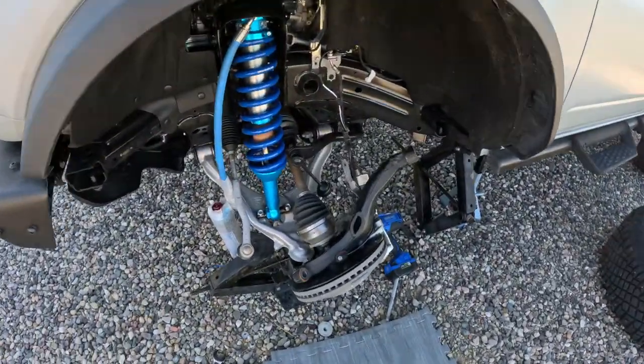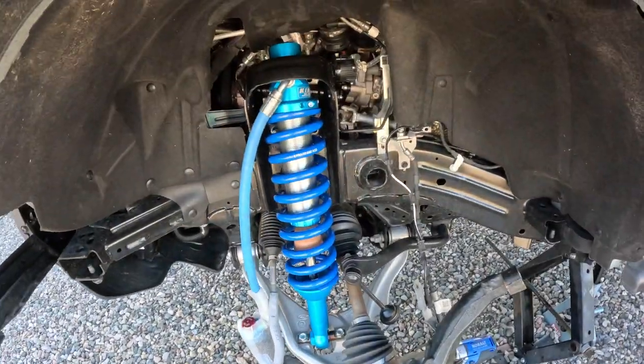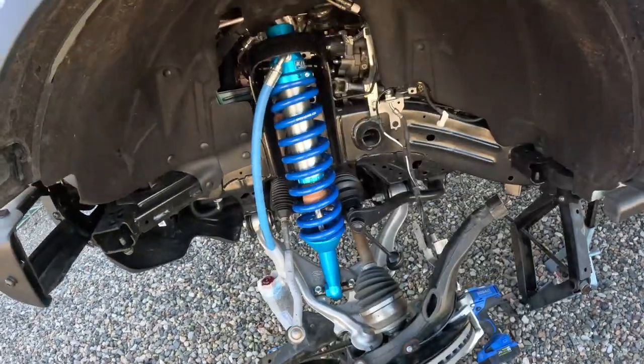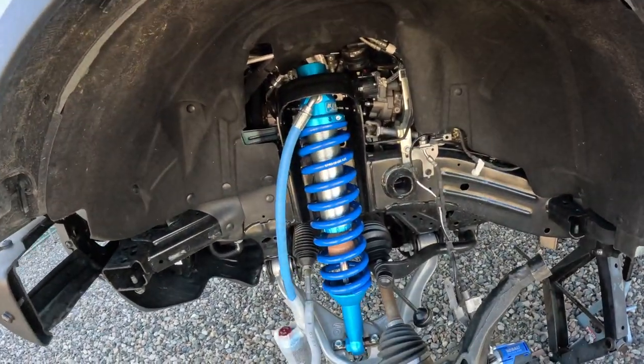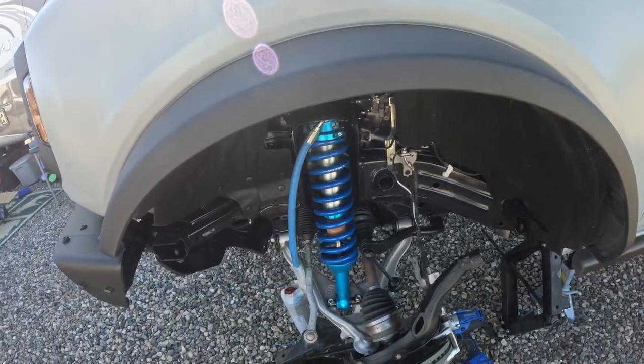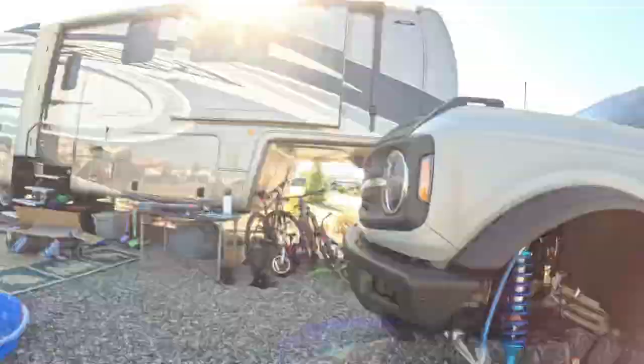There is the new King shock loosely in place. It's kind of a disaster but it's in there. I'm going to bolt the shock up and then put our control arms on, which is what we pulled out a minute ago.